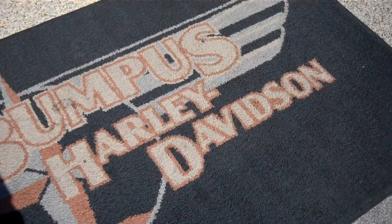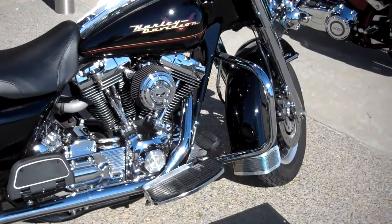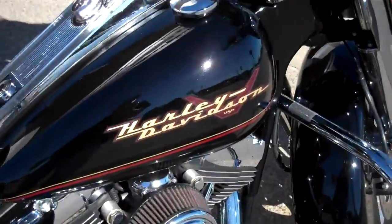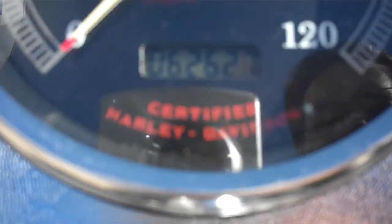It's Greg Koepke, Internet Motorcycle Sales at Bumpus in Murfreesboro, Tennessee. What we have here is a 2001 Road King Standard that is carbureted, has 62,627 miles on it.